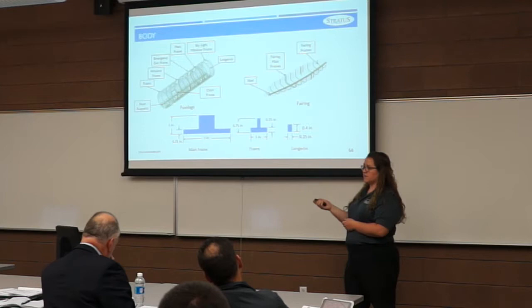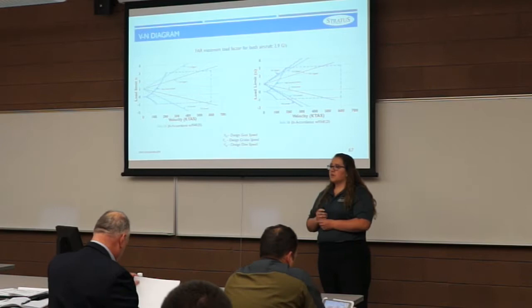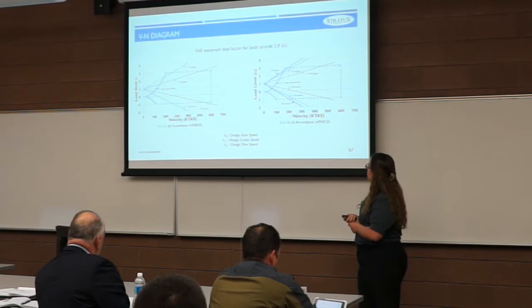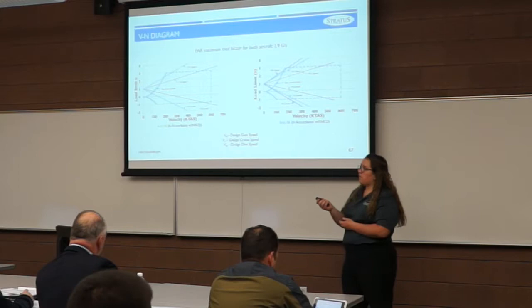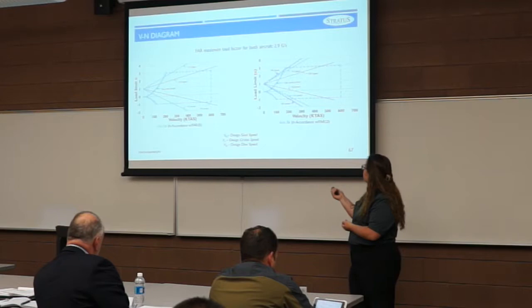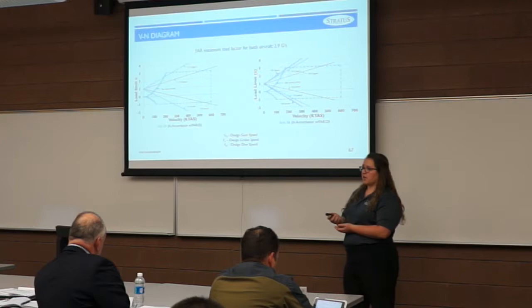Here is the V-n diagram with gust loading for the S-8 and S-6. The S-8 must comply with FAR Part 25 and the S-6 with FAR Part 23. Both aircraft were analyzed at a max loading of 2.9 G's. The S-8 diagram shows the design cruise and dive speeds, and the S-6 also includes design maneuvering and gust speeds. Overall, both aircraft have fairly large flight envelopes and will not incur structural damage during standard flight.